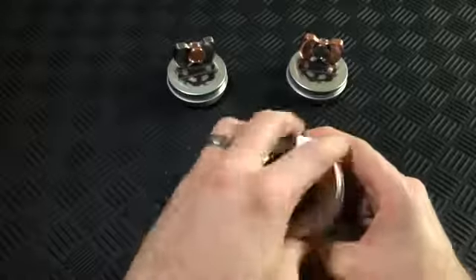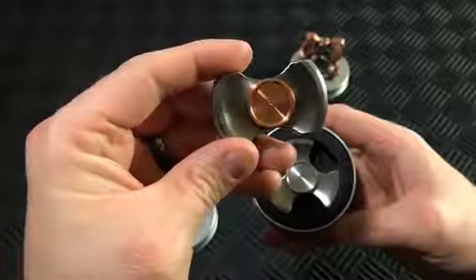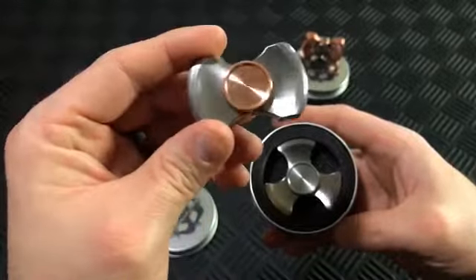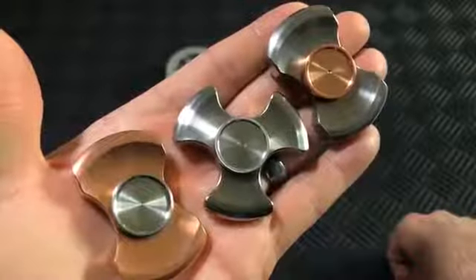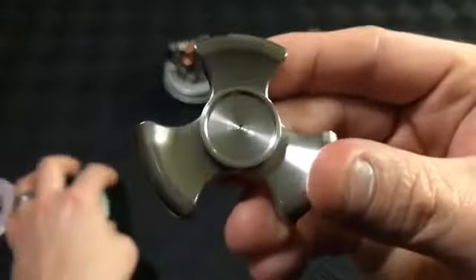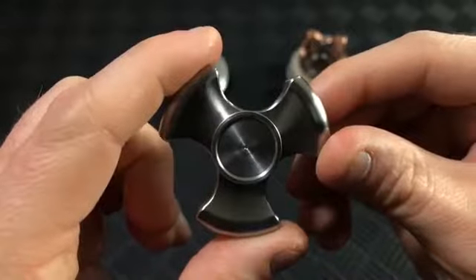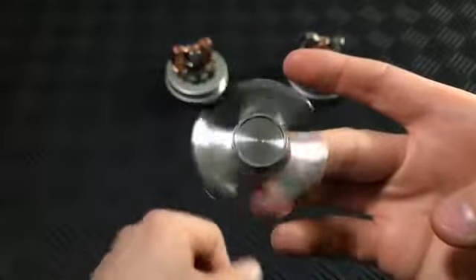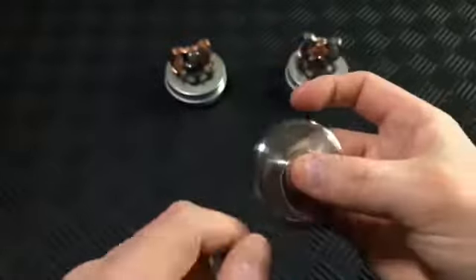Rotoblade Stubby Spinner. Following up its popular release of the original Rotoblade, the Stubby is an incredibly well-made spinner being offered in stainless steel, copper, brass, and titanium. Threaded machine grips are also available in the same metals and allow the user to remove for easy maintenance and to customize the Stubby to match their mood.